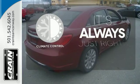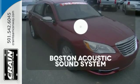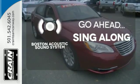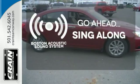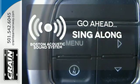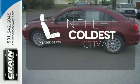Set it and forget it with the climate control. The soundtrack of your life comes through crystal clear with the premium Boston Acoustics sound system. Crank up the tunes and hit the road. The heated seats keep you comfortable no matter how cold it is.